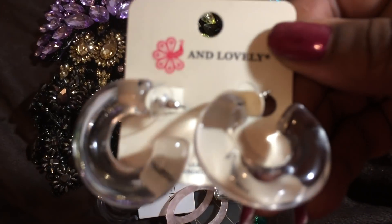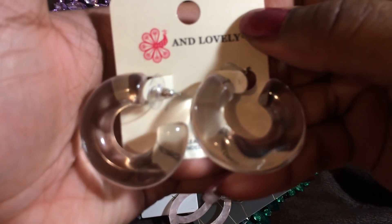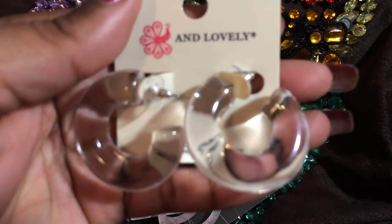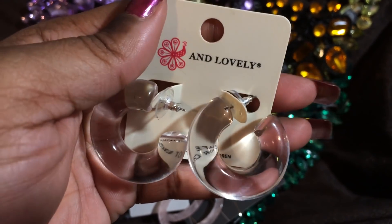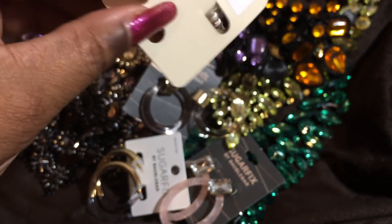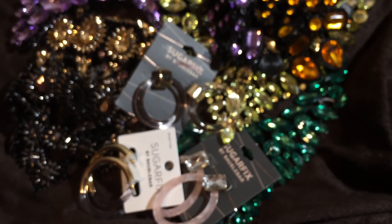So here I have some completely see-through hoops. They're colorless see-through hoops. I hope you guys can see — I hope the camera is focusing. These are going to be a little hard for the camera. But aren't those pretty? Here comes the train, right on time. I thought these were pretty and I thought those would go with everything.